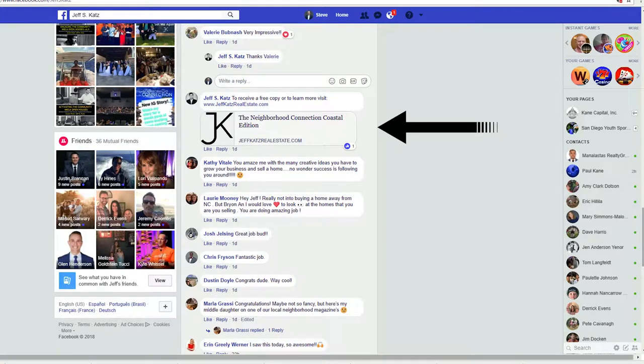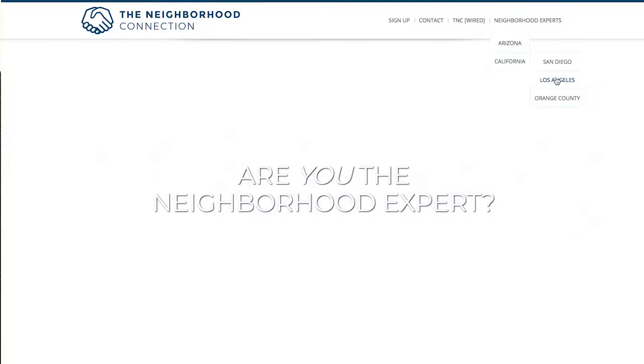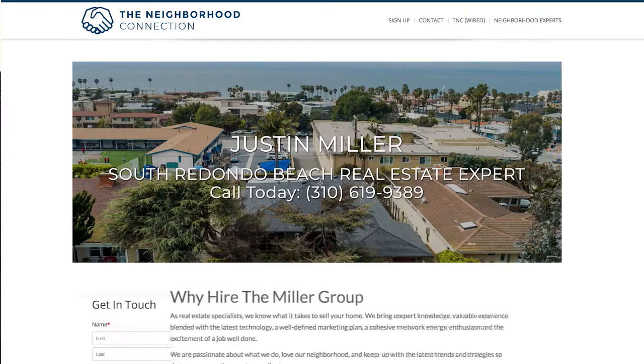The last tip that we're going to tell you about today is to go on our website, TheNeighborhoodConnection.com. Click on Neighborhood Experts. We put all of the digital links on there — you can see all of the books from all of our experts, get some ideas from them, and share those ideas.